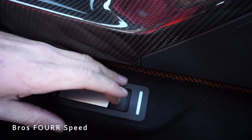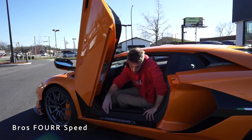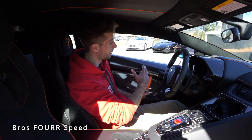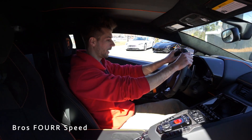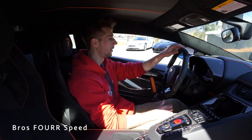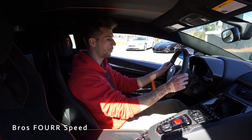Hopping into the Aventador SVJ — it's a very lightweight door so you can easily close it. To get out, there's a latch down below: use it with your left hand, push up a little, and the door takes care of the rest. In the driver's seat, the steering wheel has leather with alcantara on the tops and bottom, an orange stripe in the middle, and column-mounted paddle shifters.